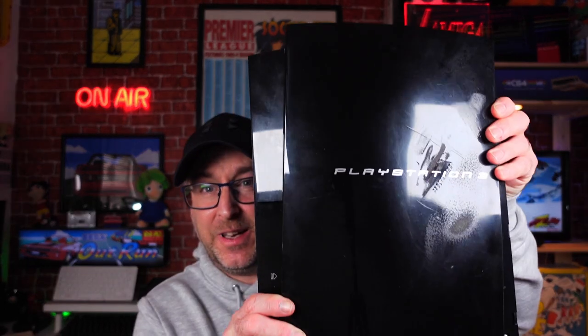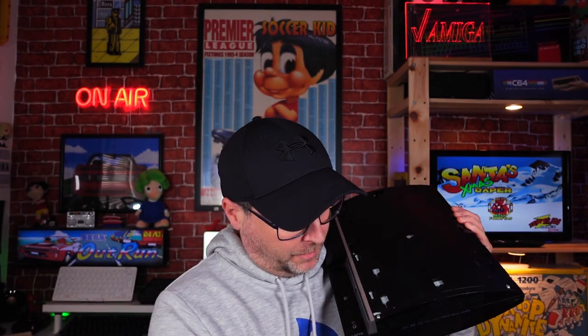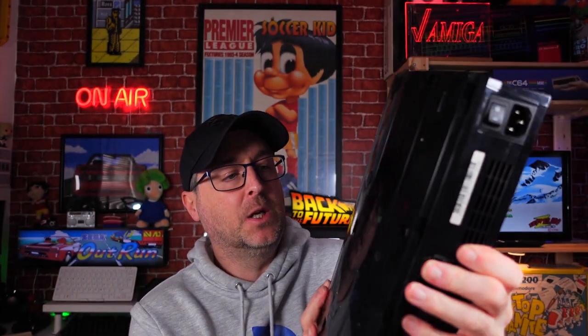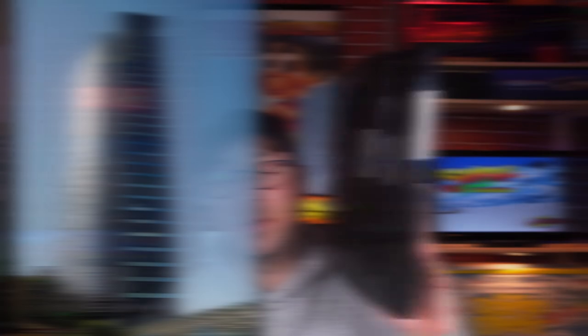Right, so the Sony PlayStation 3. Now this is a little bit battered, and Eric if you're watching this is your PS3. Sony PlayStation 3 — I'm holding it like that just so it sort of resembles the same orientation. Apparently this is based on or nicked from the Parks Tower in Japan, and as you can see, quite a resemblance.